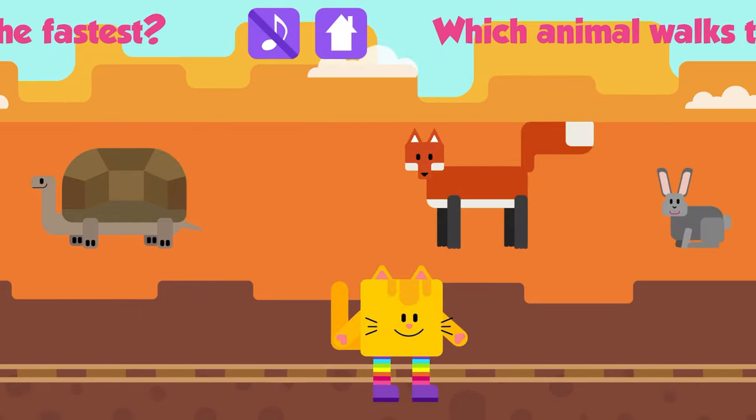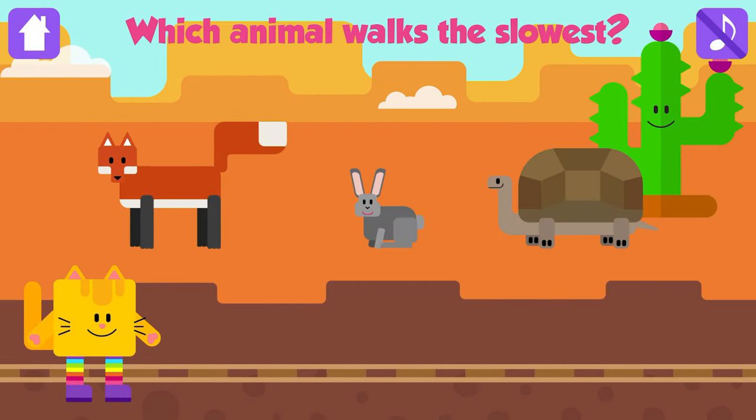Which animal walks the slowest? Tortoise! Fantastic! Tortoises walk very slowly.